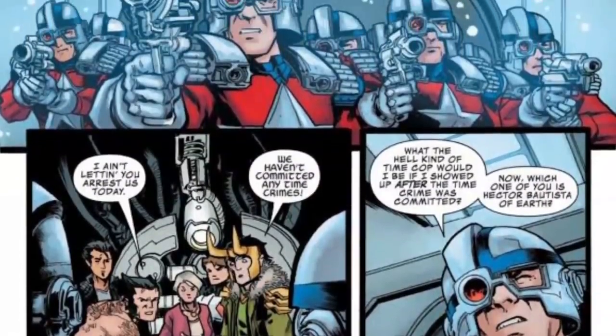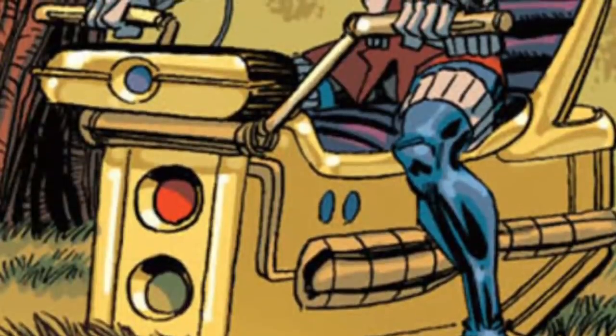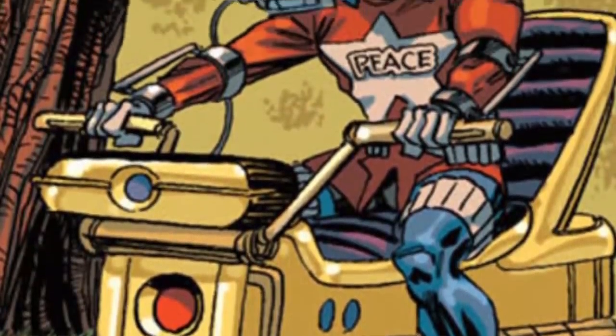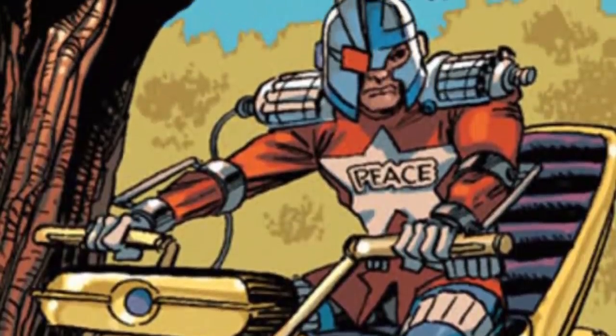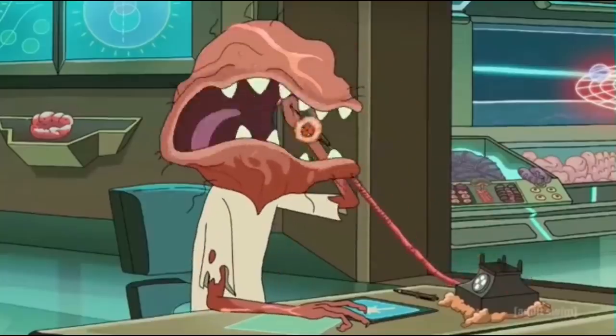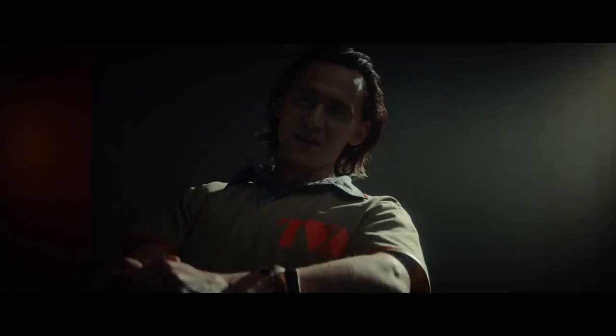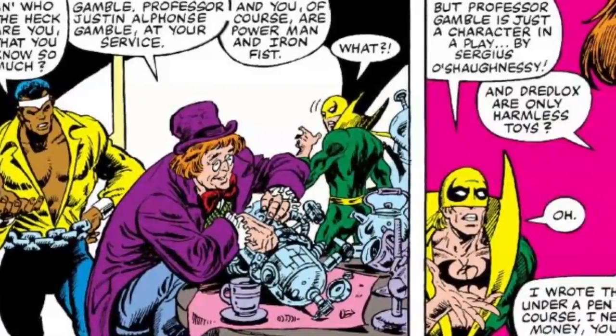TVA points to him being imprisoned by the Time Variance Authority — in the comic books, that's an organization that exists in the space between space and time. Their job is to look out for weird time manipulation and dimensional problems, and send out a team to stop it from happening. So Loki is messing with time and messing with dimensions, and they're out to get him — but based on this clip he's not having any of it and he's going to burn the place to the ground.